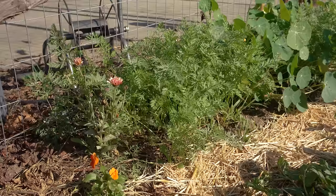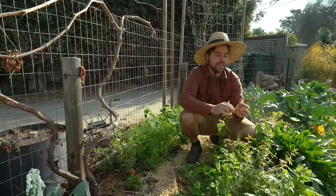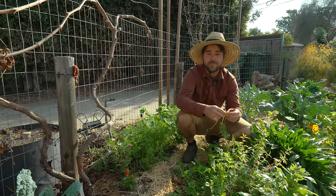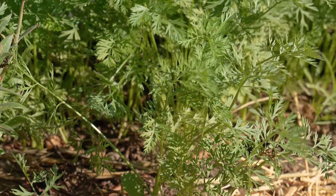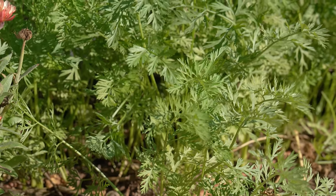On my right here I have some carrots. The wonderful thing about growing root crops — especially carrots — is that in the wintertime they taste really sweet. So if you don't think you like carrots that much, or kale, try growing them in the winter time.